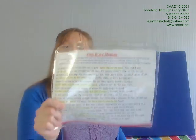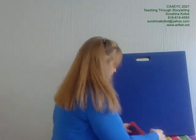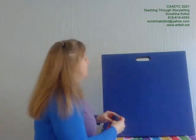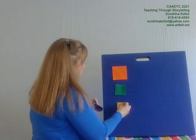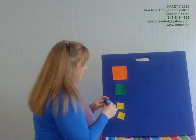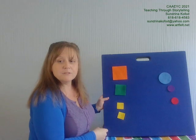This is an anticipation story rhyme called Five Busy Shapes. This is what your handout looks like. I'm gonna need you all to help me tell it. It's the story about four squares and three circles who went out to play.